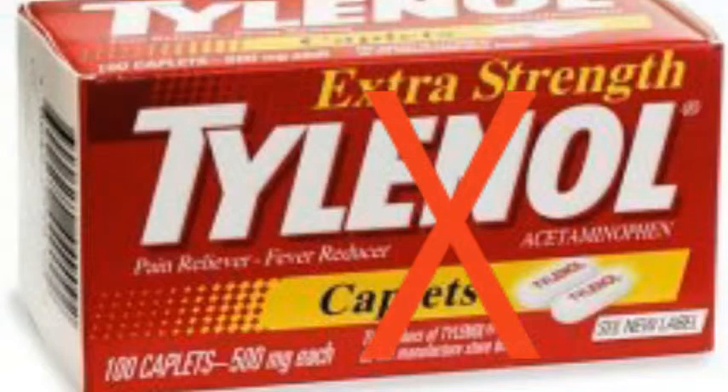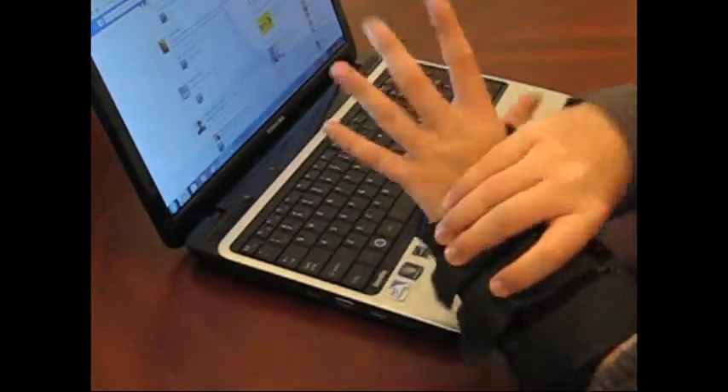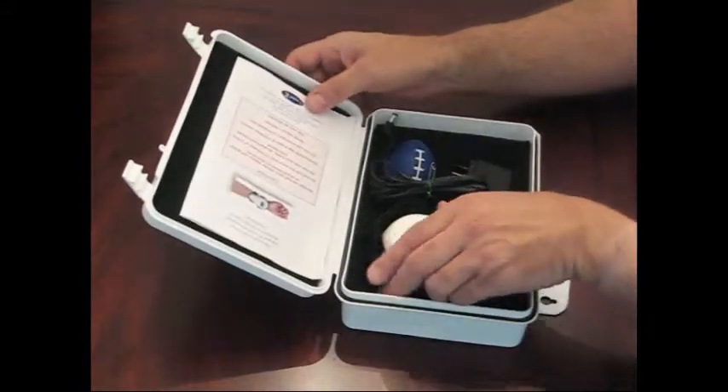So don't take dangerous drugs every single day just to get rid of your pain, and throw away all those splints and braces that just don't work. Don't even think about having surgery. If you have carpal tunnel syndrome, wrist tendinitis, or repetitive strain injury, you owe it to yourself to try this remarkable product — the Carpal RX.